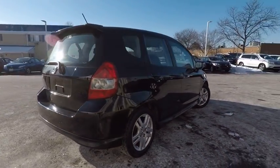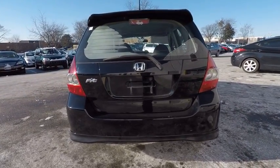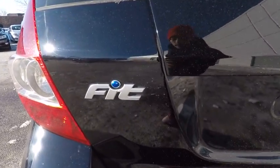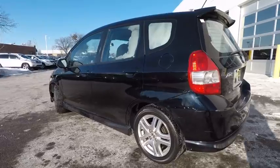Here are some of this vehicle's great options: power steering, cruise control, power windows, power door locks, fog lights, clock, child safety locks, electronic brake force distribution, cargo area light, tachometer.